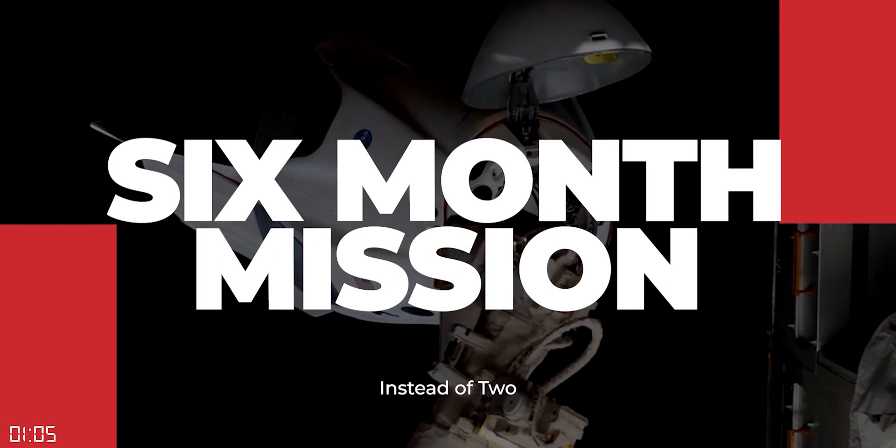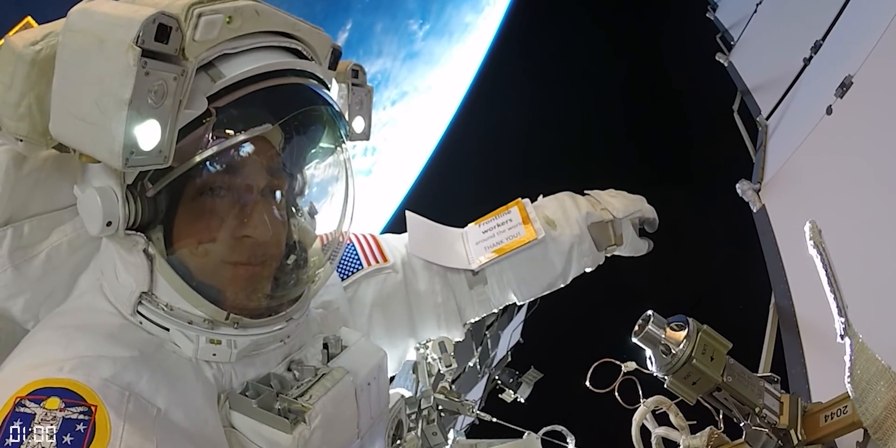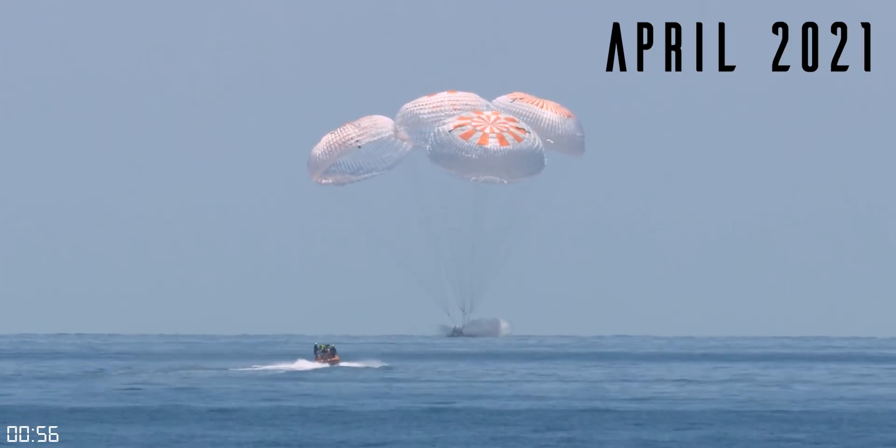Number two: a six-month mission instead of two. Operational missions to the International Space Station will be about six months in duration, so this mission won't return to Earth until sometime around April of 2021.